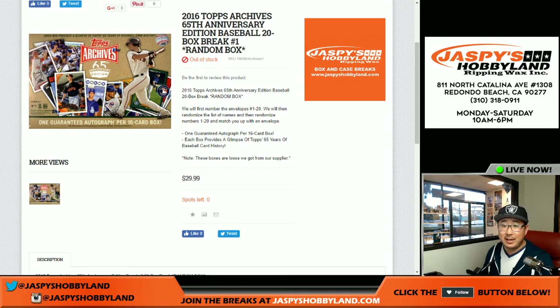Good afternoon everyone. Joe from jazpiecehobbyland.com here. We are doing 20 boxes of 2016 Topps Archives 65th Anniversary Edition Baseball. It's a 20 box break. They're loose boxes — that's how they were sent from the distributor.